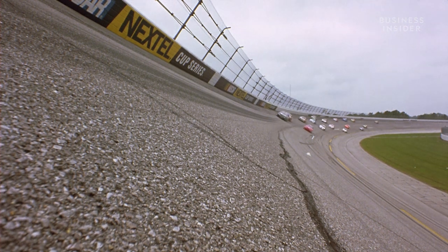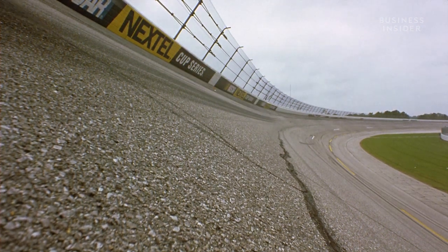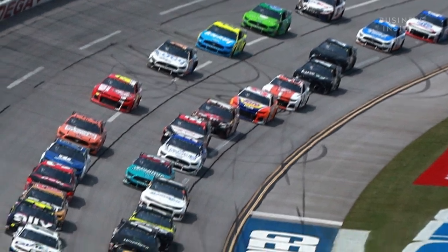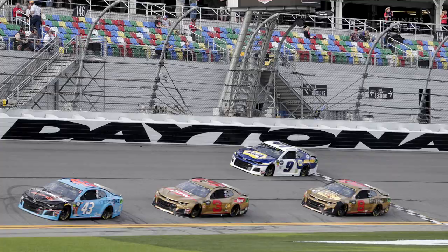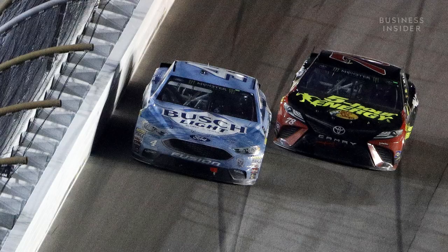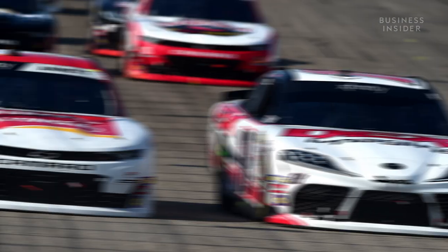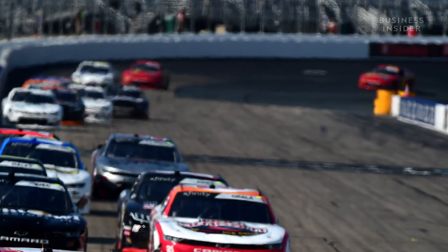Detractors of NASCAR joke that to finish a race, all you have to do is turn left. To NASCAR fans' chagrin, it's somewhat true. For the majority of NASCAR races, most of the lap is completed while turning, or cornering. What critics misunderstand is that it's the turns where good drivers earn their keep. Viewers will see stock cars rocket past each other in the straightaways and think the faster car had more horsepower — not so true. The speed that the driver uses to pass comes largely from the momentum they collect in the curve they just left.